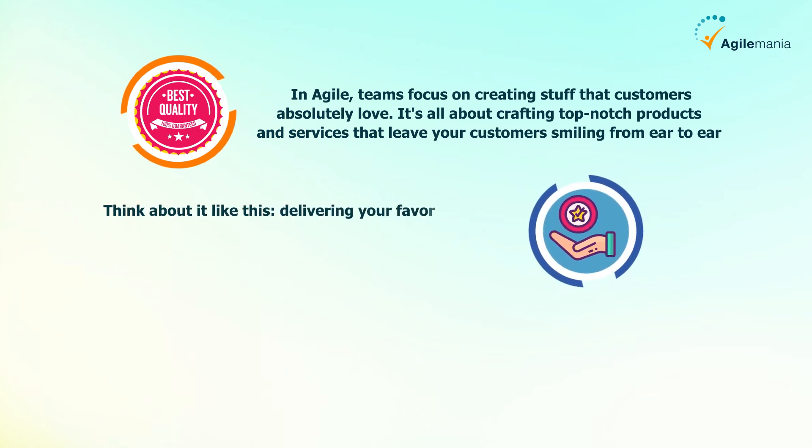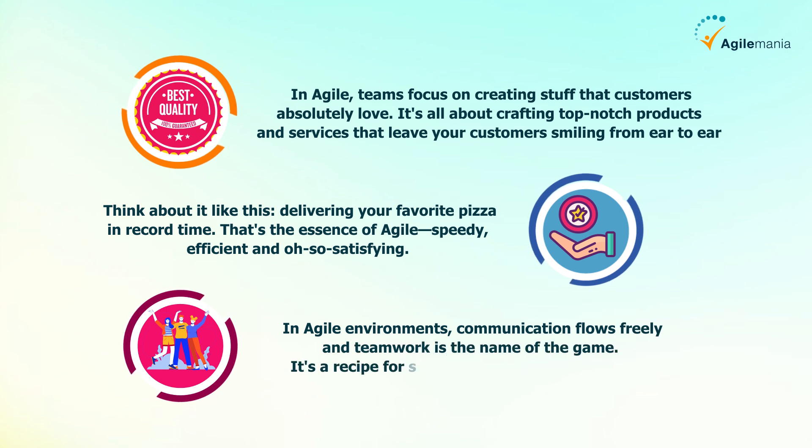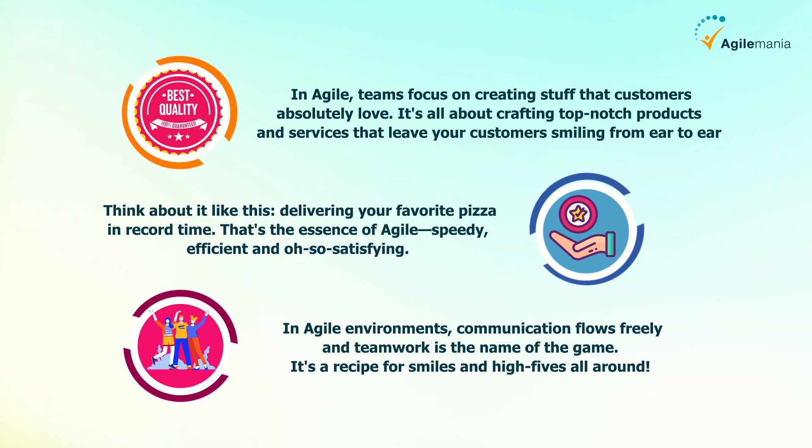Next, faster results — think about it like delivering your favorite pizza in record time. That's the essence of agile: speedy, efficient, and satisfying. And last but definitely not least, happy people — in agile environments, communication flows freely and teamwork is the name of the game. It's a recipe for smiles and high fives all around.